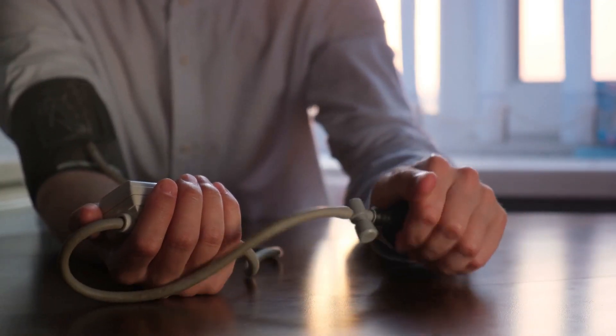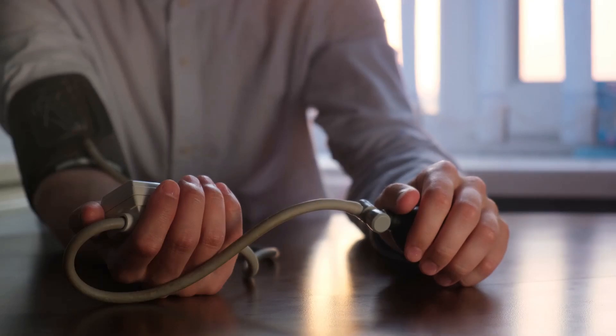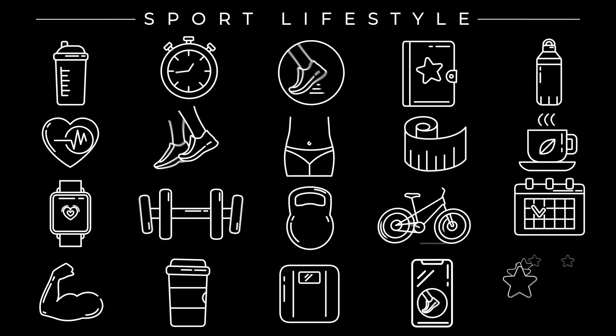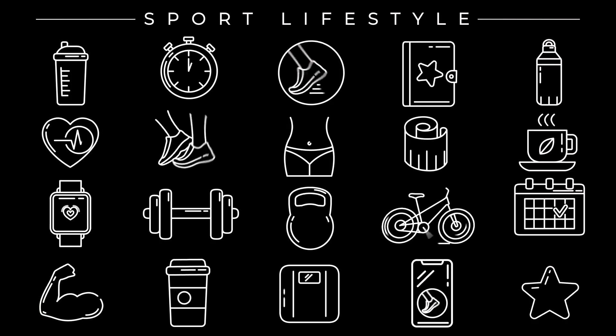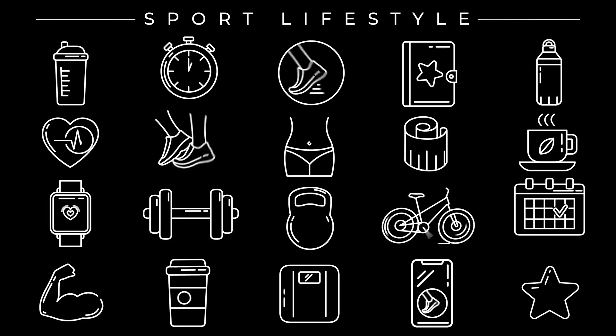Thank you for joining us in the Victory Education Lounge for this practical discussion on daily sickle cell management. Don't forget to like, subscribe, and share your thoughts below. Your engagement helps us create more content that educates and empowers the sickle cell community. Until next time, this is Maurice, reminding you that with the right habits and hacks, you can take charge of your daily life with sickle cell disease.